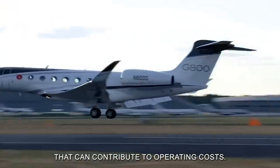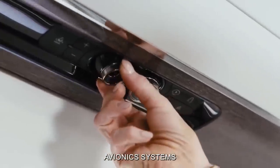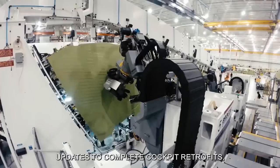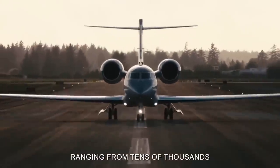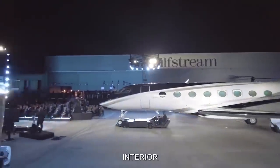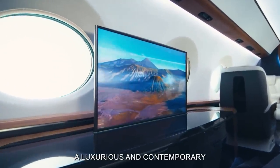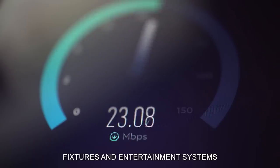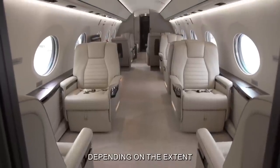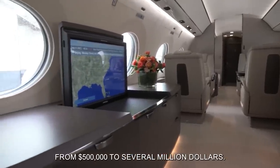Avionics upgrades are another aspect of maintenance that can contribute to operating costs. As technology advances, owners may choose to upgrade their G800's avionics systems to enhance safety, efficiency, and capabilities. These upgrades can range from simple software updates to complete cockpit retrofits, with costs ranging from tens of thousands to millions of dollars, depending on the complexity of the installation and the selected equipment. Interior refurbishments are another expense to consider; upholstery, fixtures, and entertainment systems may require updating or replacement, with interior renovations costing anywhere from $500,000 to several million dollars.